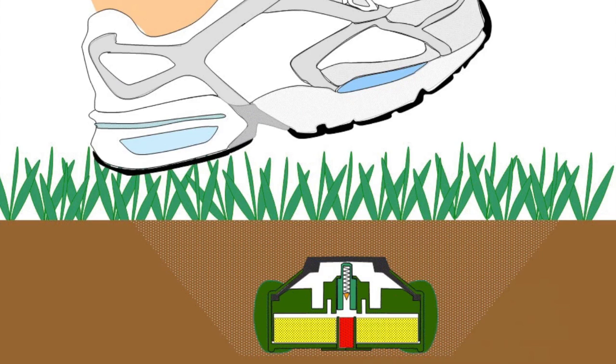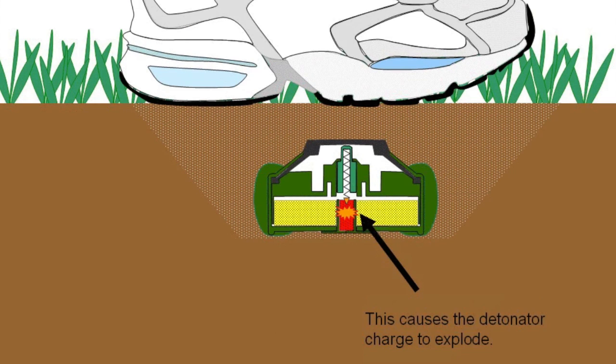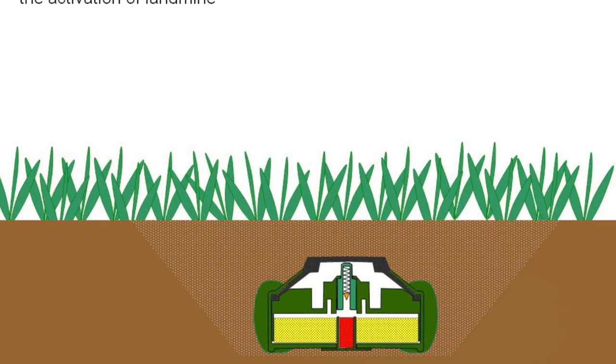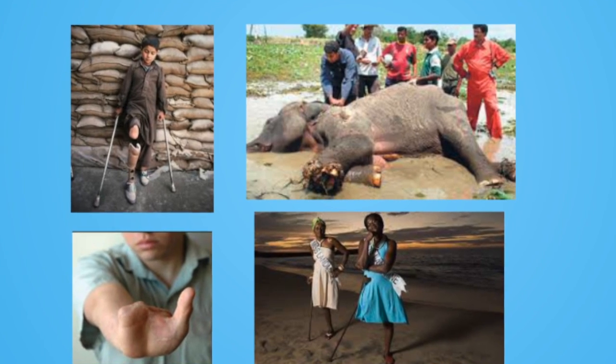Mines are buried during war and they explode when they feel some pressure from above. Unfortunately, they keep making victims every year — some get seriously injured and some get killed.